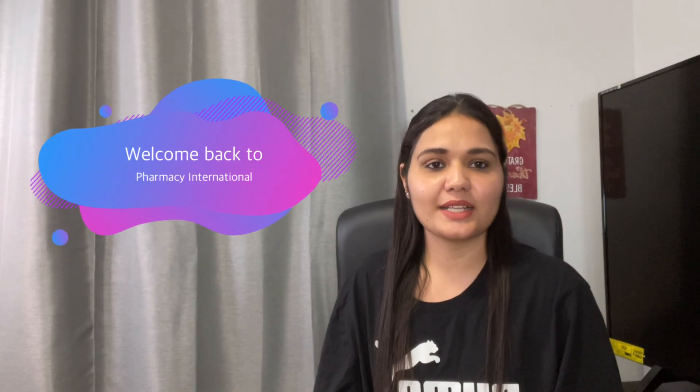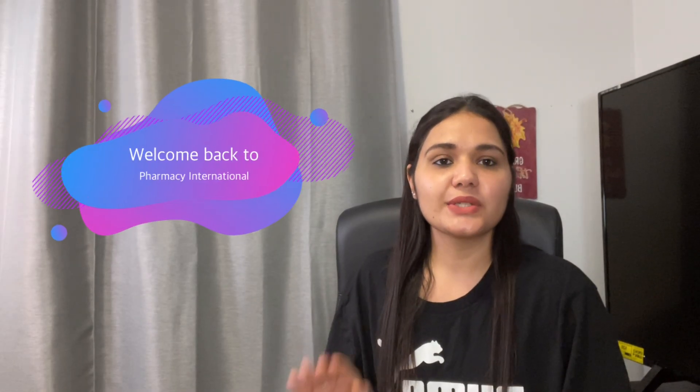Hey guys, welcome back to my channel Pharmacy International. Today's video is related to the educational background requirements — specifically the years of education needed — to be a part of PEBC or to become a pharmacist in Canada.